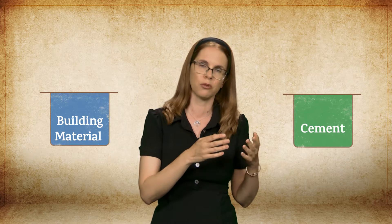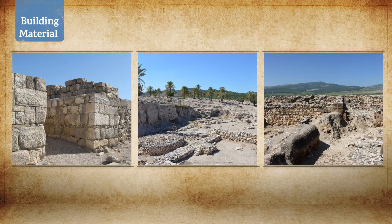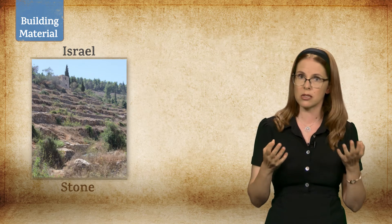The differences relate both to the building material itself and the cement used to put it together. Rather than bricks, the most common building material in the hills of the land of Israel was stone. This difference is naturally dependent on the availability of the appropriate raw materials. The land of Israel's mountain area is abundant with stone.